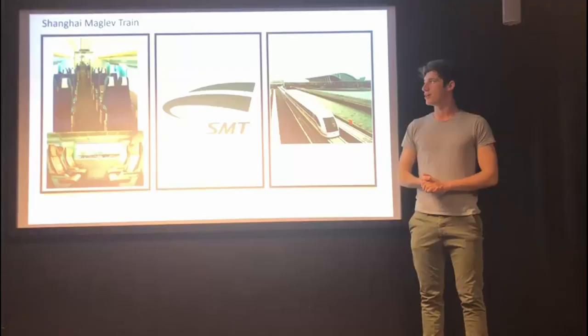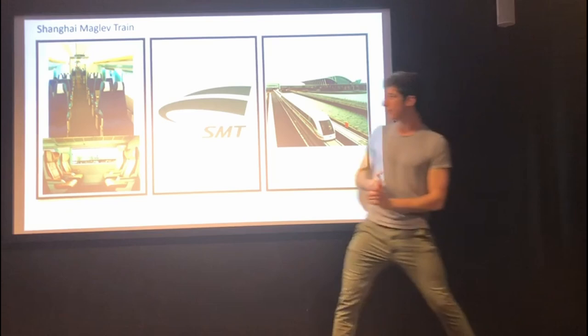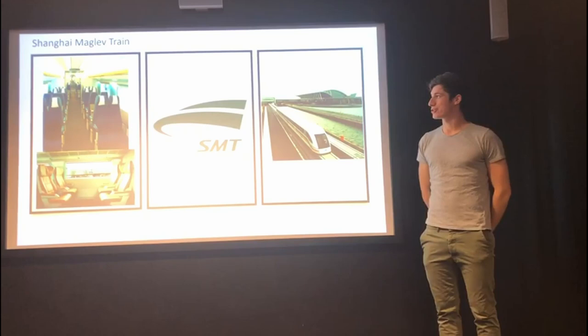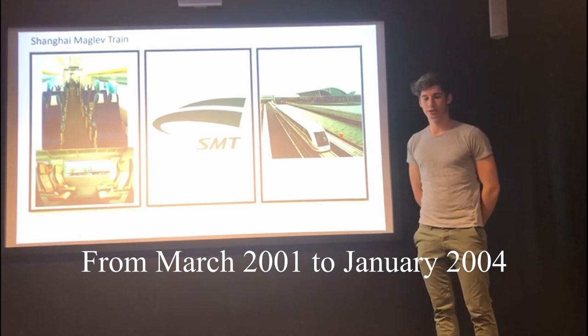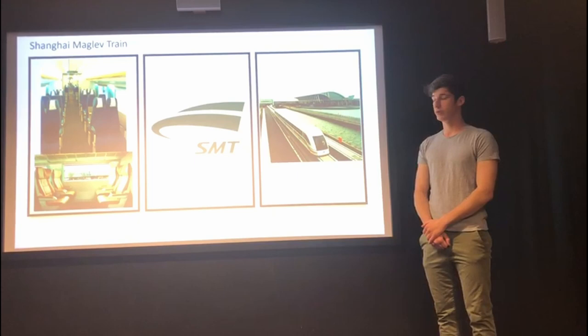The Shanghai Maglev Train is owned by a private company called SMT, Shanghai Maglev Train. On the left you can see how the train looks when it runs, and on the right you can see the inside of the train with the economic and first class. Construction started in March 2001 and the train began operating in January 2004. The train has a capacity of 574 passengers, and since its operation the train has covered 1 million kilometers and carried 1.5 million passengers.